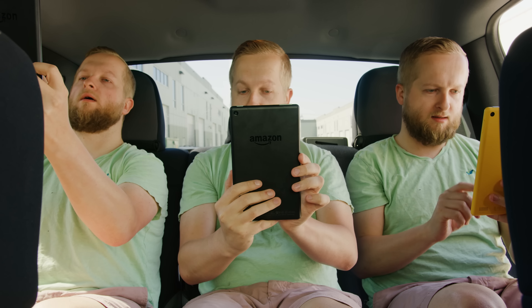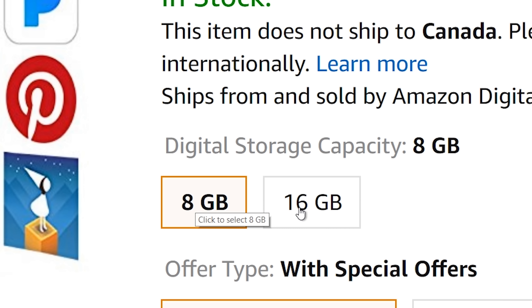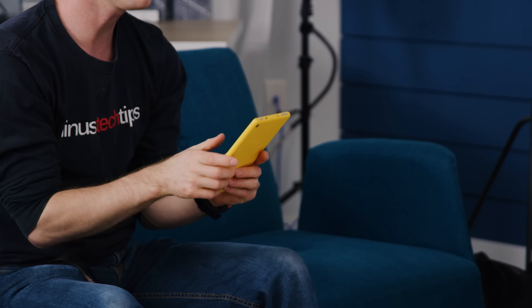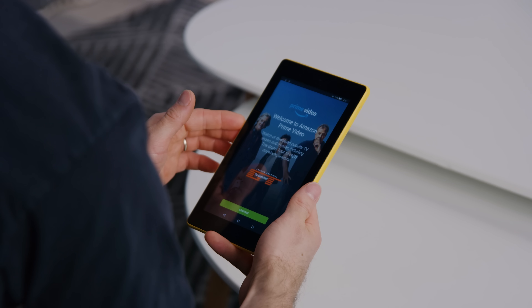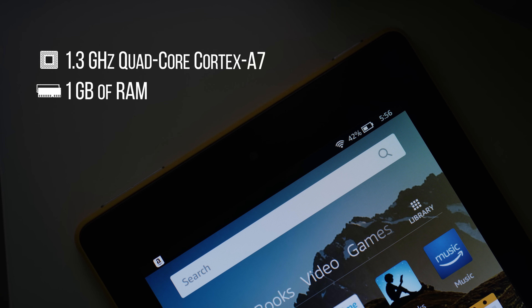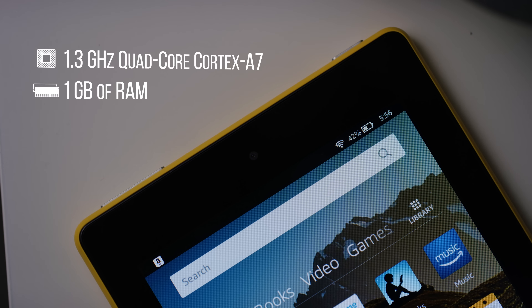We do still have some gripes. First, you need to be prepared to shell out some extra cashola for a decent micro SD card, because 8 gigs, or even the 16 gig version, will fill up pretty darn quickly from apps alone, never mind movies. Second, speed isn't exactly the Fire 7's strong point. It performs exactly like you'd expect from something with one quarter of the RAM of most modern phones and a processor that was designed primarily for wearables.